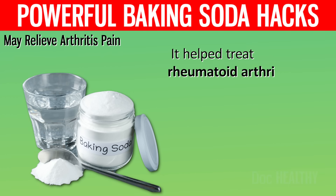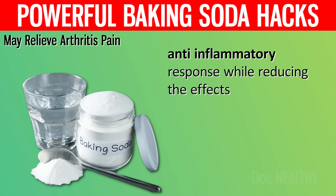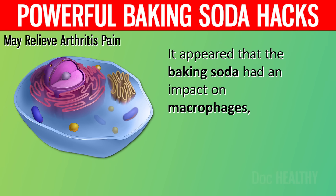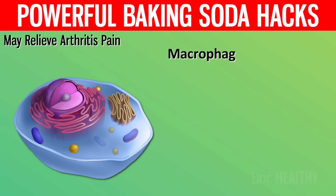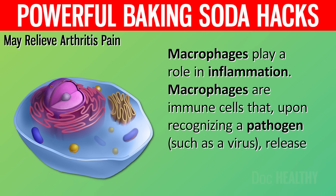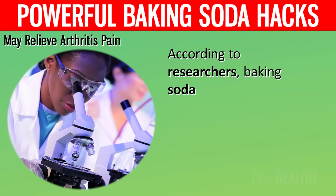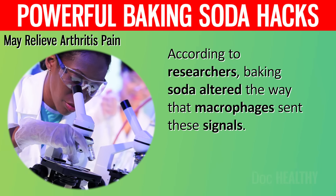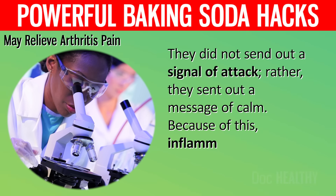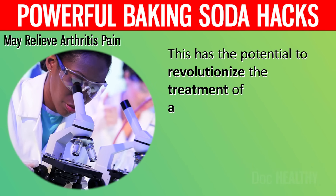It helped treat rheumatoid arthritis by reducing joint inflammation and promoting the body's anti-inflammatory response effects, while reducing the effects of its autoimmune response. It appeared that the baking soda had an impact on macrophages, a type of immune cell that plays a role in inflammation. Upon recognizing a pathogen such as a virus, macrophages release inflammatory signals. According to researchers, baking soda altered the way that macrophages sent these signals — they did not send out a signal of attack, but rather a message of calm, reducing inflammation. This has the potential to revolutionize the treatment of autoimmune diseases.